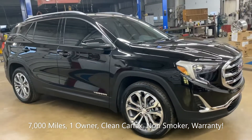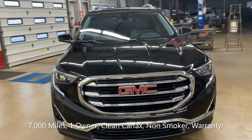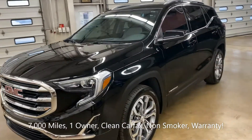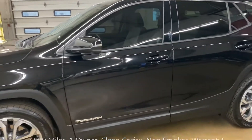One owner, clean Carfax, non-smoker, has the 2 liter turbocharged engine, and guys this one's very well equipped. Leather interior,